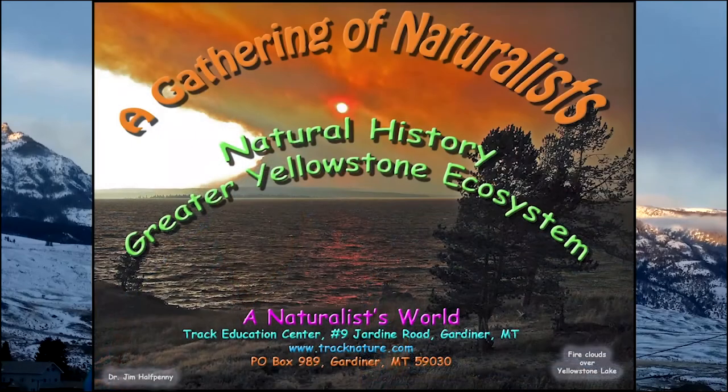Hello, I'm Jim Halfpenny, and I welcome you to A Gathering of Naturalists. A Gathering is hosted by A Naturalist World, an ecological education company located at the north entrance to Yellowstone National Park. Our company sponsors educational programs and research in the greater Yellowstone ecosystem. We also host this free lecture series, A Gathering of Naturalists, which highlights the knowledge and expertise of those who live, study, and love the ecosystem.